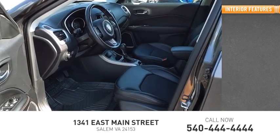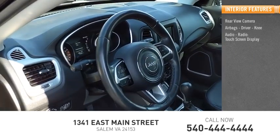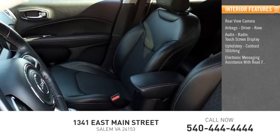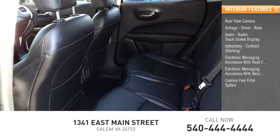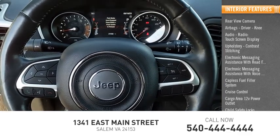Inside you'll find a rear view camera, airbags, driver and knee, audio radio, touch screen display, upholstery with contrast stitching, electronic messaging assistance with read function, electronic messaging assistance with voice recognition, capless fuel filler system, cruise control, cargo area 12-volt power outlet, and child safety locks.